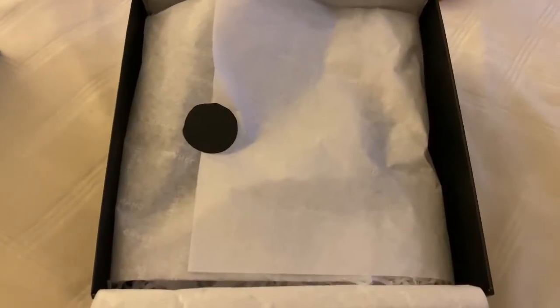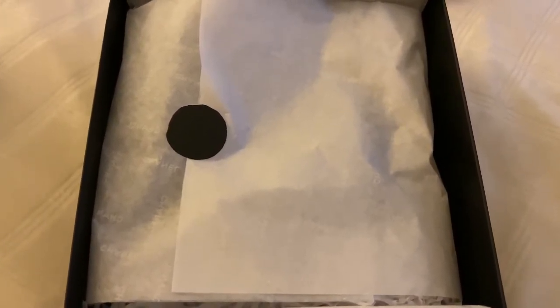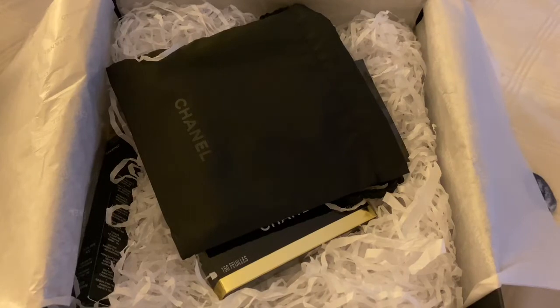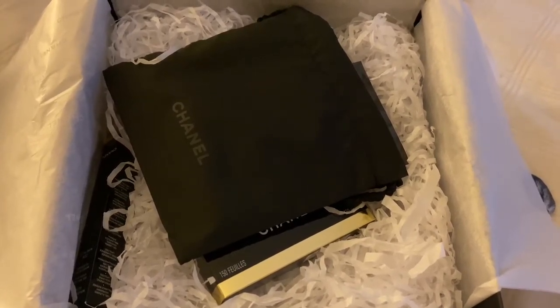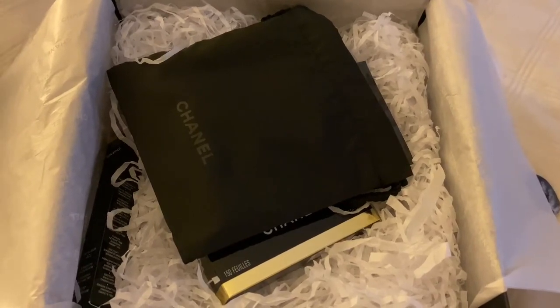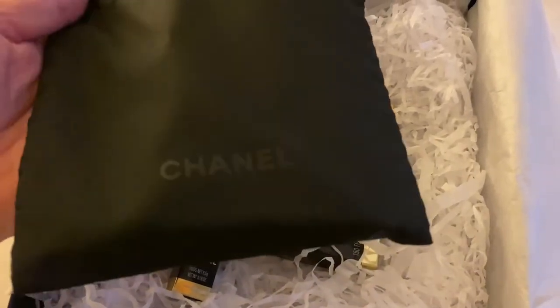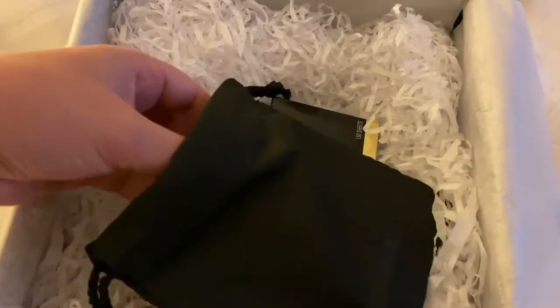It has another CC sticker and another tissue paper with Chanel all over it. I thought I was opening it already but let me open it up again. Here it is — I love the little dust bag that says Chanel. I can't wait to see what I got. The tissue paper everywhere is so cute, it's so nicely packaged. There's a cute little dust bag — let's see what it has inside.